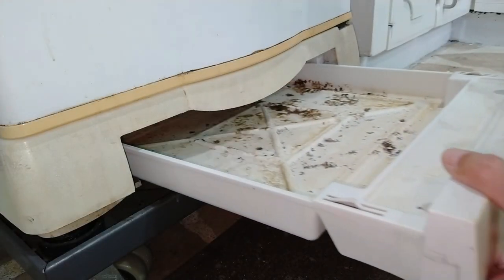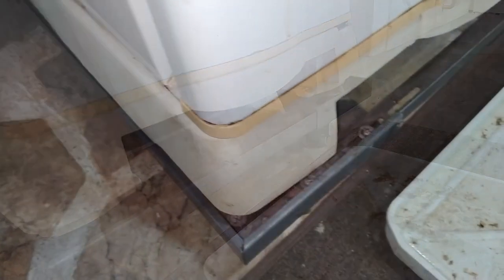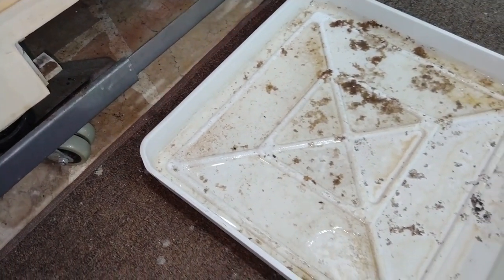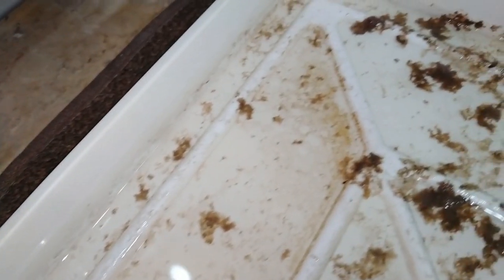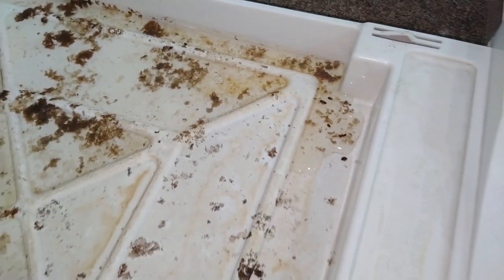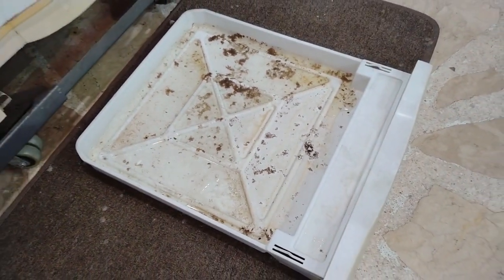You don't want to smell what I'm smelling right now. Going back to this first fridge, let's inspect the pan. Yuck! If you think this is horrible, wait till you see the other one.